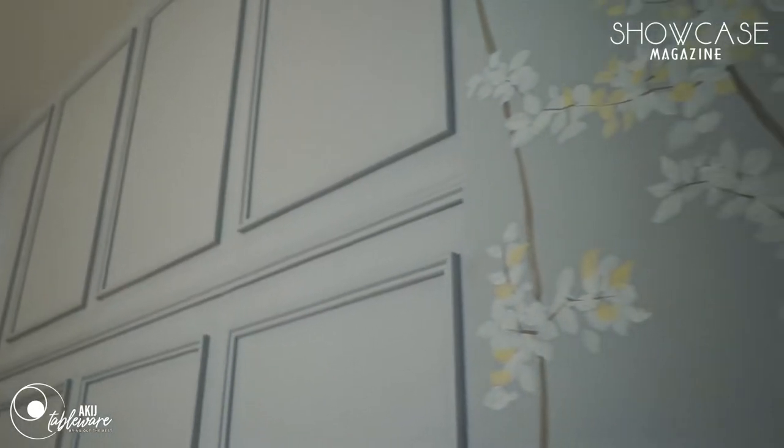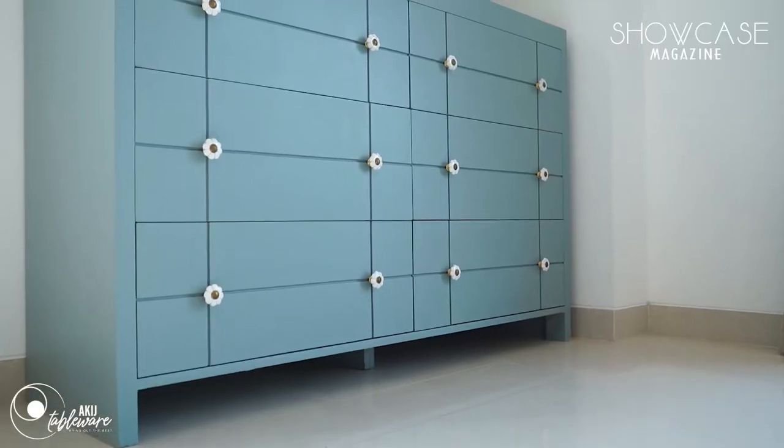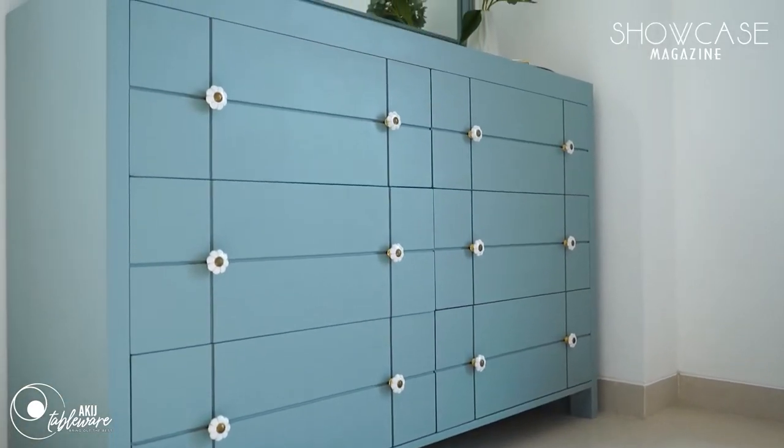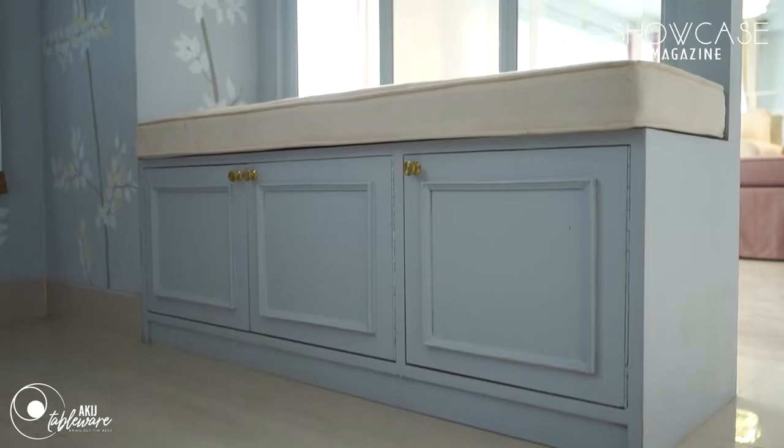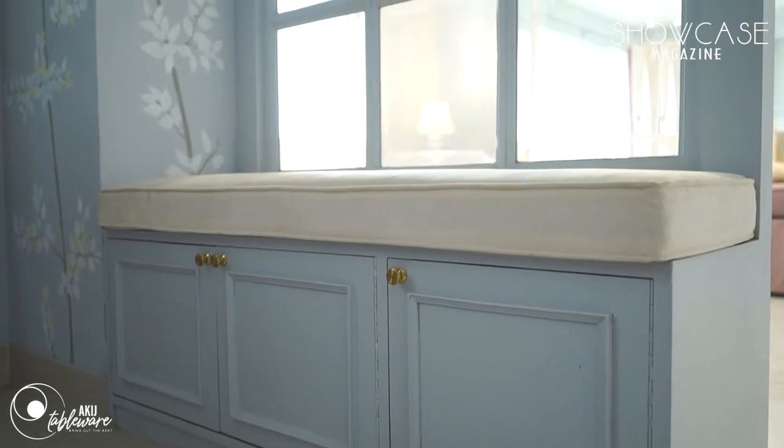We couldn't find a really nice wallpaper and we had a very short time to finish this project, so we opted for hand painting as I could give them my own design. There's a little shoe cabinet which also serves as a bench and is attached to the partition — it gives a window seat effect.